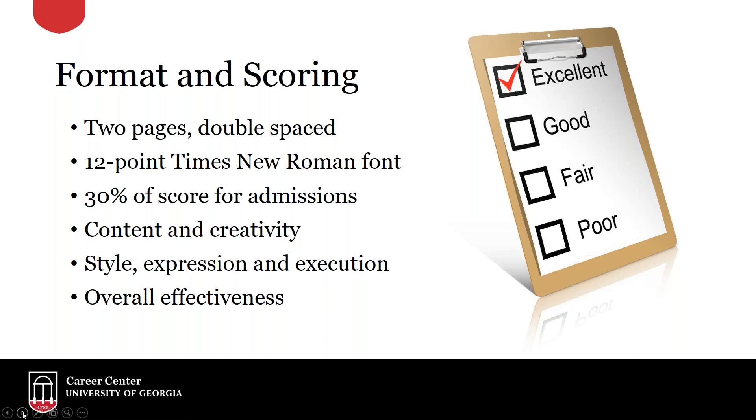The three things that the readers are going to be looking at for scoring are listed in the bottom three bullets. First is content and creativity — is your content saying what it needs to say, and is it doing so a little bit differently? Oftentimes storytelling is a good way to accomplish this. Second is style, expression, and execution — are you being effective in the way that you're communicating, and is your style unique? And then overall effectiveness — are you getting across the points you want to, and are you really addressing the questions you're supposed to address?